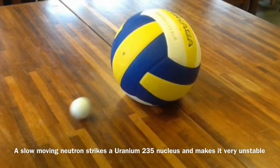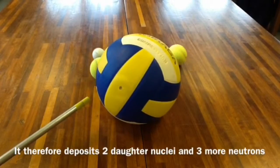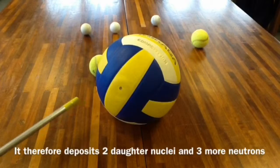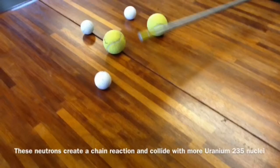A slow-moving neutron strikes the Uranium-235 nucleus and makes it very unstable. It therefore deposits two daughter nuclei and three more neutrons. These neutrons create a chain reaction and collide with more Uranium-235 nuclei.